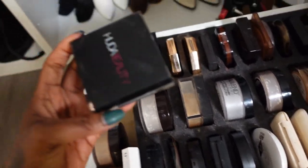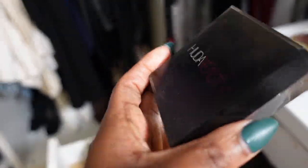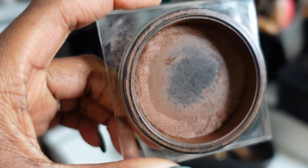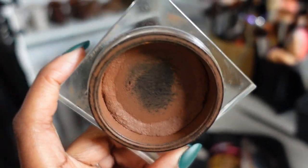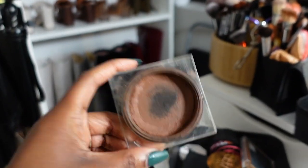Here we have the Huda Beauty Tantour in the shade Medium — I love love love this cream bronzer, it's that girl. This is the perfect shade for me right now in the winter months, so I'm just gonna finish it and then get rid of it.